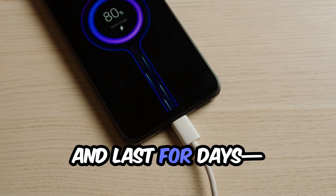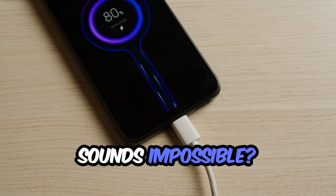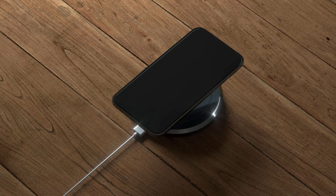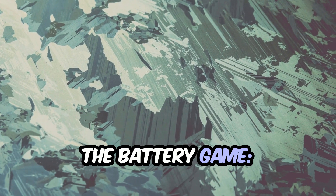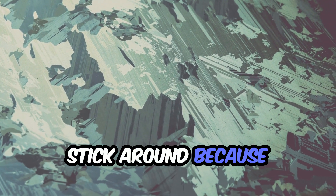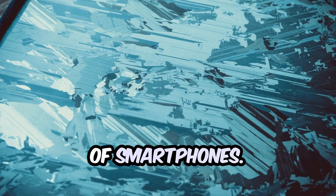What if your phone could charge in minutes and last for days, without getting hotter, bulkier, or wearing out over time? Sounds impossible? It's not. The answer lies in a breakthrough that's quietly changing the battery game: silicon carbon batteries. Stick around, because this is the battery tech you'll be hearing a lot more about in the next wave of smartphones.